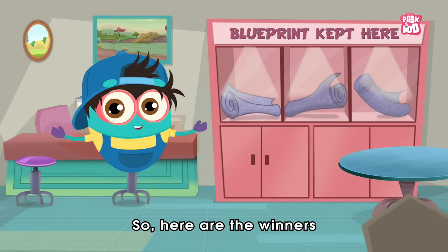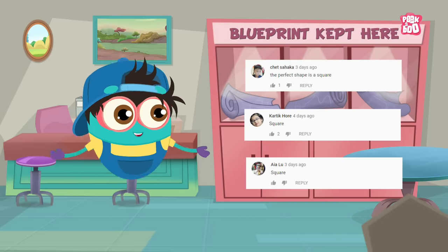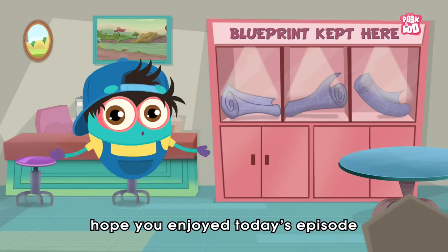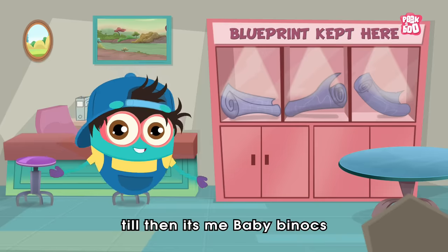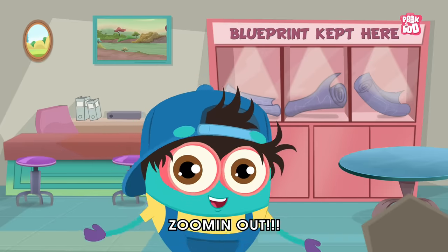So here are the winners of the previous episode. Hope you enjoyed today's episode. I will be back with more such fun games in our upcoming episodes. Till then, it's me, Baby Binocs, zooming out!